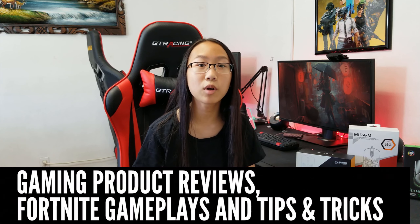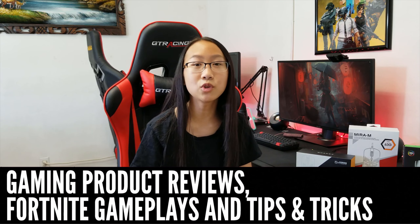Hi everybody, welcome back to another video. Today I'm so excited to do another giveaway video. If you guys are new to this channel, I do gaming product reviews, Fortnite gameplays, tips and tricks, and giveaways.